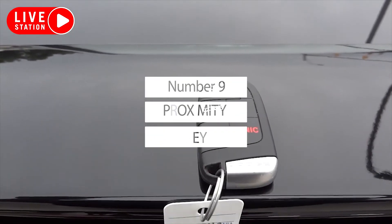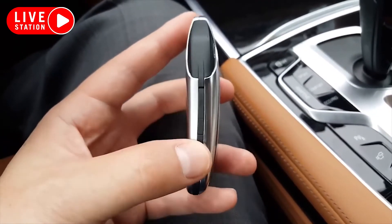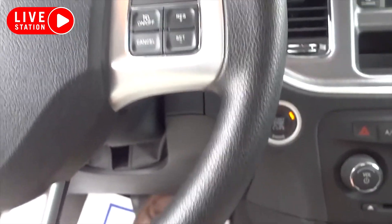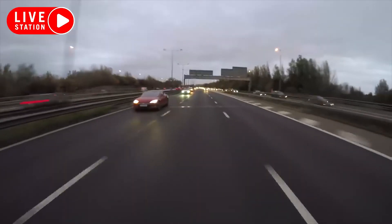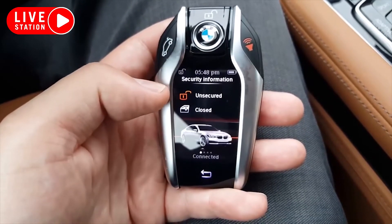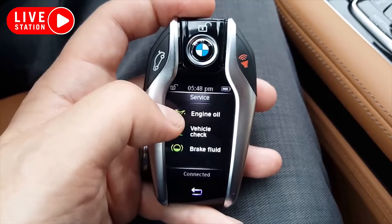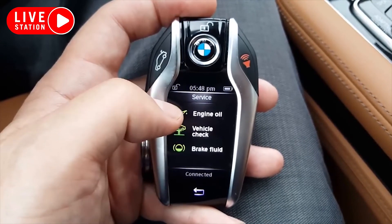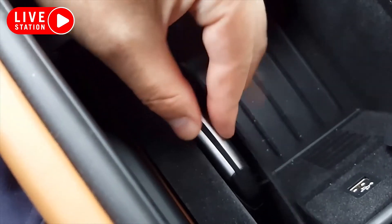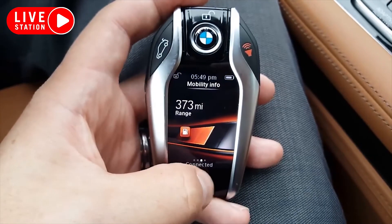Number 9: Proximity Key. One of the most extravagant features found in high-end luxury cars is the proximity key, which makes unlocking a car much easier than it already is. A proximity key is a typical key fob with an array of antennae within. When within a certain range of the vehicle, the key fob makes a connection with the car, and a simple touch of the driver's hand on the side of the car will cause it to unlock.